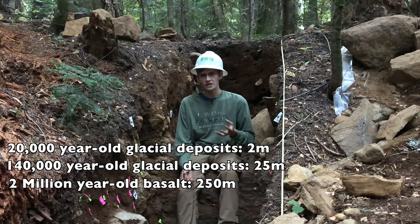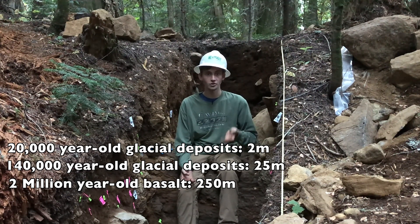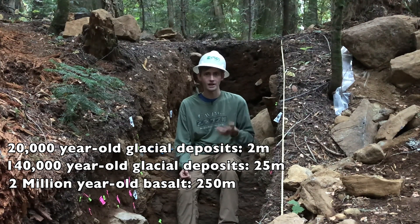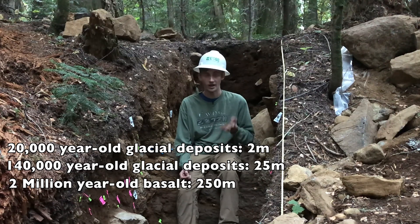Here, these young 20,000-year-old glacial deposits are offset by about two meters, but further up, older glacial deposits as old as 140,000 years are offset by as much as 25 meters, showing that this fault has been active at least that long and likely much longer.